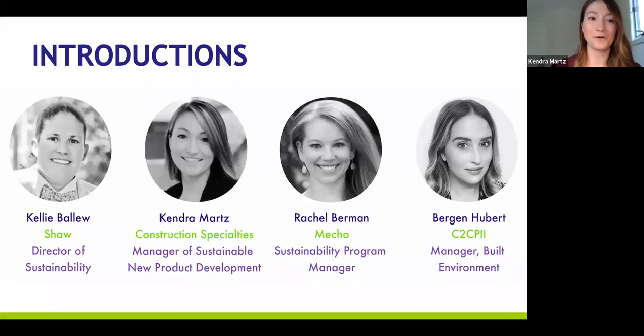I'm Kendra Martz, Construction Specialties Manager of Sustainable New Product Development. I sort of wear two hats at my company. The first is the sustainability side — I oversee our sustainability strategy, manage our product certifications, and work with the Cradle-to-Cradle team on getting those certifications. The other part is I help run the project management side of all our new product development initiatives, which means I can help build sustainability into our product design.